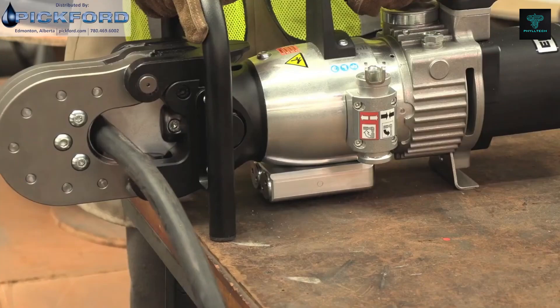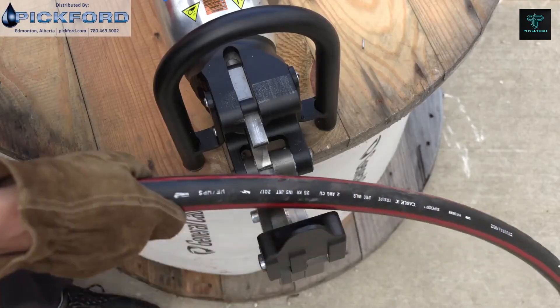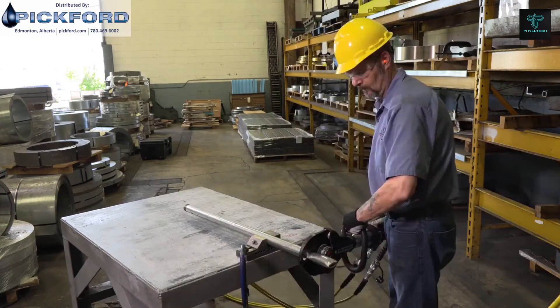One key feature of the Enapak Cutter is its ability to operate without producing sparks, making it a safer option in environments where flammable materials are present. This machine enhances productivity while ensuring the highest levels of operator safety.